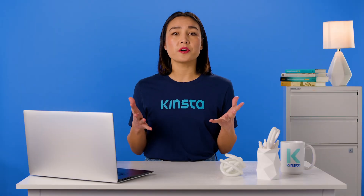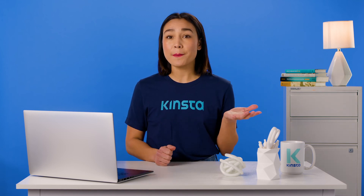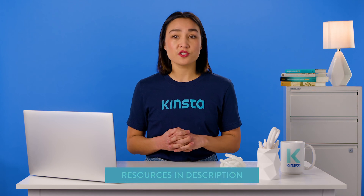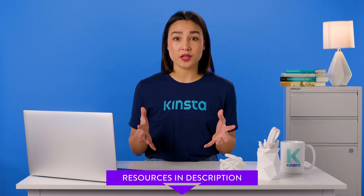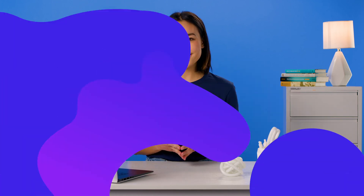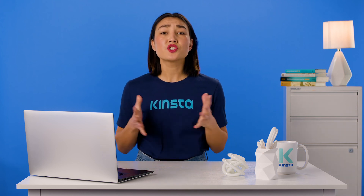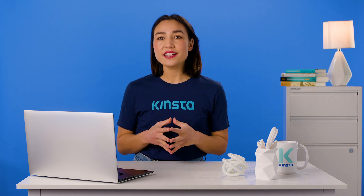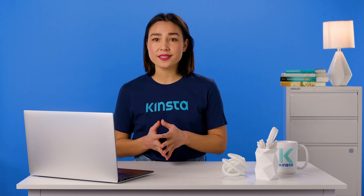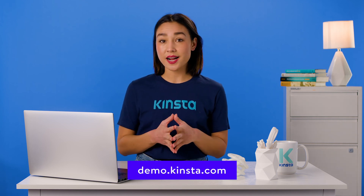I hope you found this helpful. If you're using a different contact form plugin, such as Happy Form, WeForms, Jetpack Contact Form, or Formidable Forms, check the resources in the description below for more info on how to fix issues with those. Let us know if you have any questions in the comments. Kinsta's WordPress hosting can speed up your website by up to 200%, and you'll get 24/7 support from our expert WordPress engineers. Try a free demo of our MyKinsta dashboard at demo.kinsta.com.